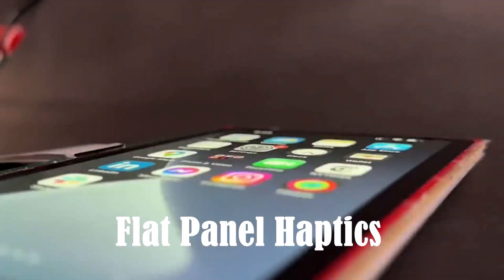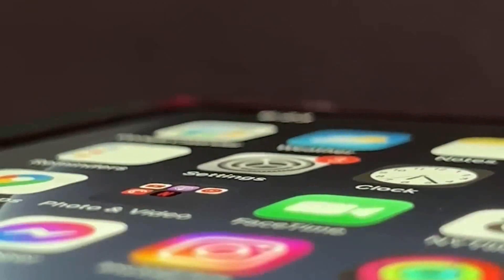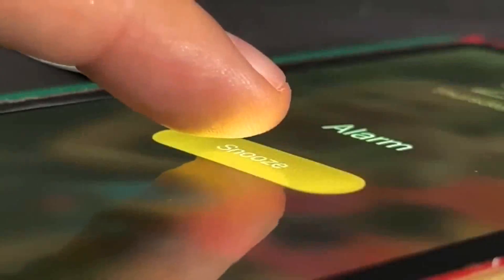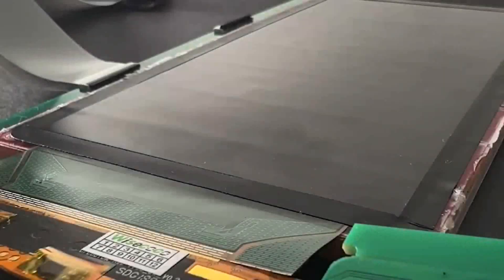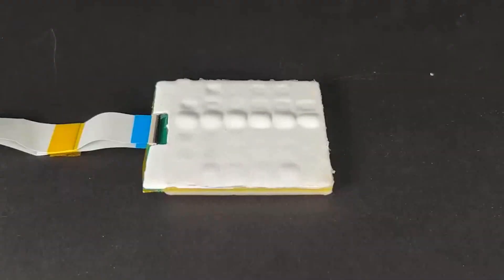Breaking the limitations of conventional OLED displays, a groundbreaking US-based team has introduced a game-changing innovation. This display not only boasts an elegant curve, but also incorporates tactile keys that materialize and vanish as required. Powered by liquid pumps, these keys have a thickness of just 1.5 millimeters and can be effortlessly controlled. The entire process takes mere seconds, showcasing its impressive efficiency.